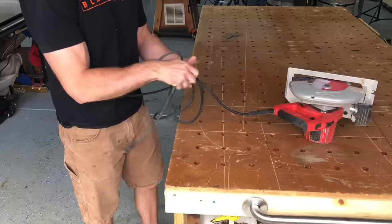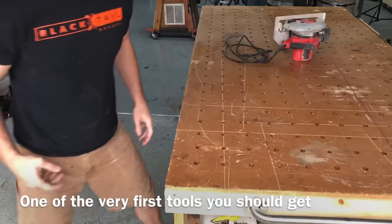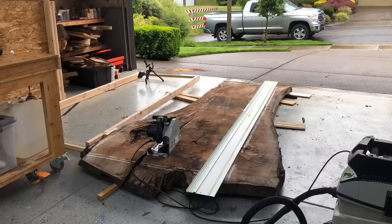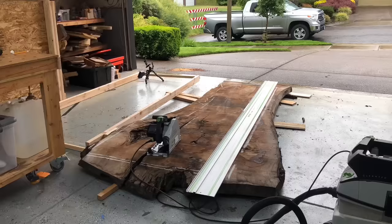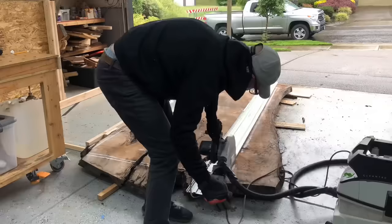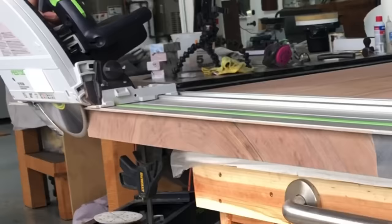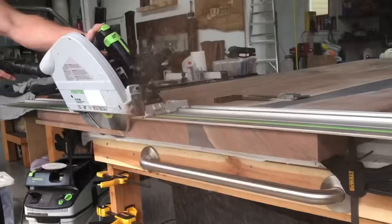Next up is the circular saw, and this is one of the very first tools you should have — maybe even before a table saw. It doesn't have to be the $800 Festool like I have. I used a Milwaukee for quite a while before I could afford my Festool. Get yourself a good straight edge and a circular saw and you will be able to accomplish a ton of tasks. If you can afford the Festool, it's cool because you can make things like this chamfer cut, but it's not completely necessary right away.